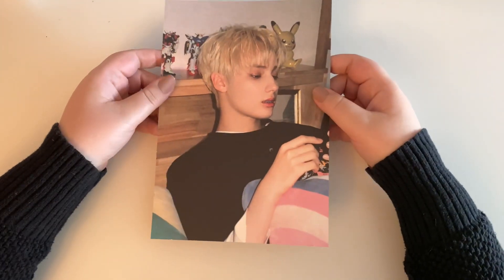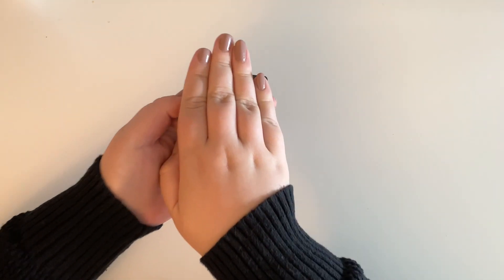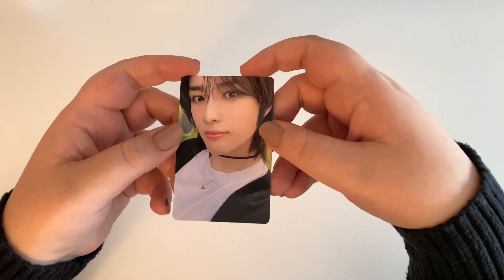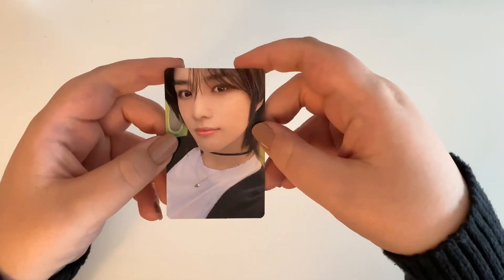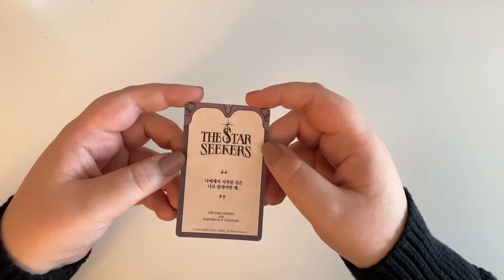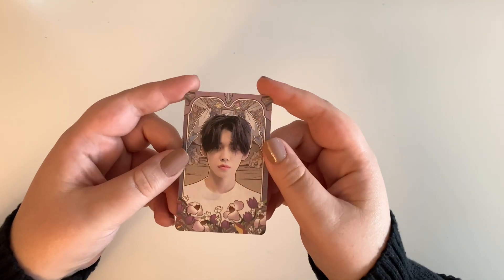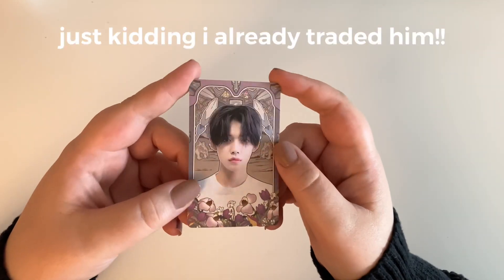For my photo card I have Beomgyu — this is the first non-Soobin selfie card I've pulled! Very cute, I really like this card and I'm happy to have him. I haven't pulled Beomgyu in quite a few albums. Then for the last Star Seekers card, it looks really similar in color to the Yeonjun one — it might be a duplicate. And it is. So this one will be up for trade for Soobin, Taehyun, or Beomgyu's card.